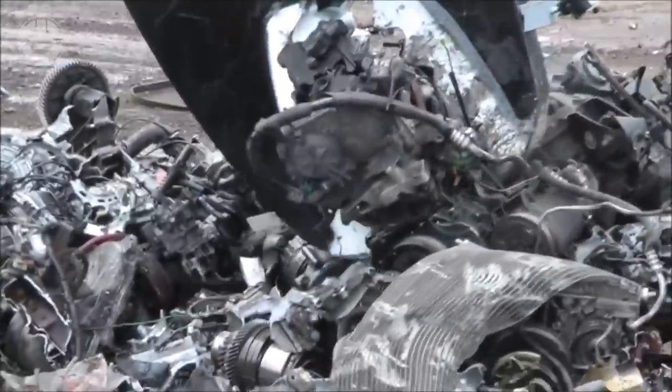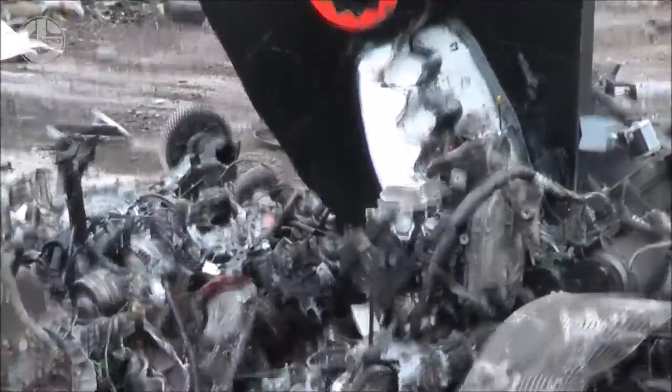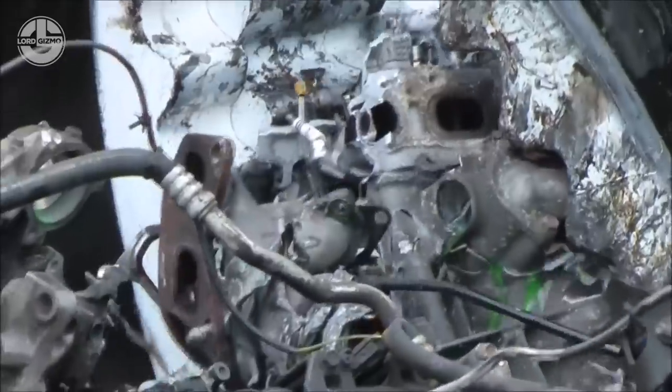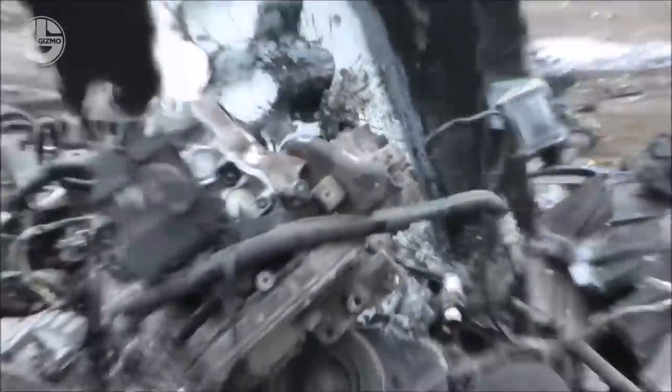The optional high-pressure brace cylinder with rod guard allows optimum jaw positioning under all working conditions. Direct pin-on or quick coupler versions are available to suit virtually any heavy-duty MSW application.